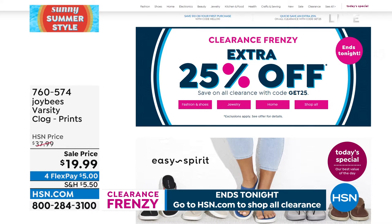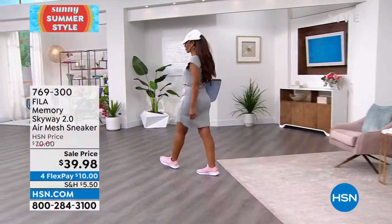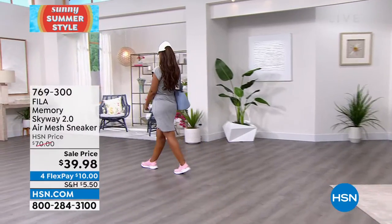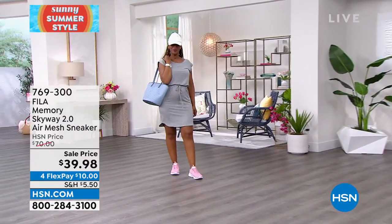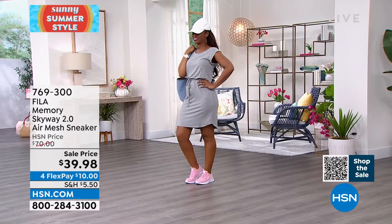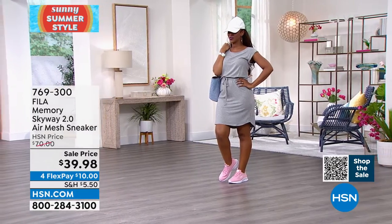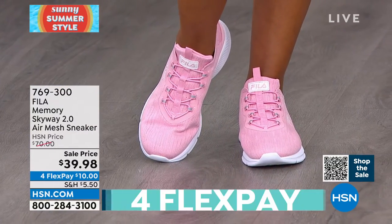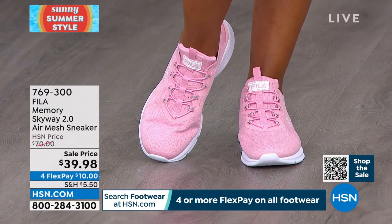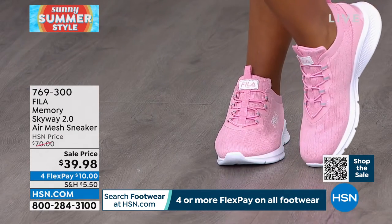There are so many clearance items, so have a field day. Full 30-day return policy goes along with everything. The Memory Skyway is super, super, super, super crazy lightweight — it is an air mesh. The best part: you get all of this lace system that is all elastic.